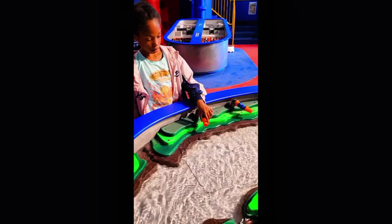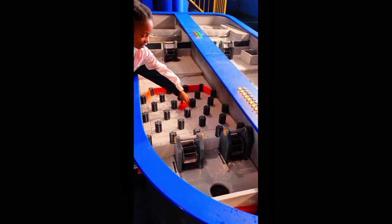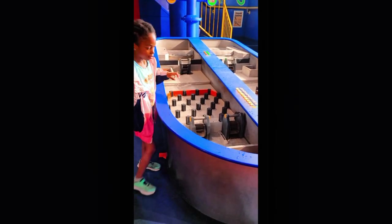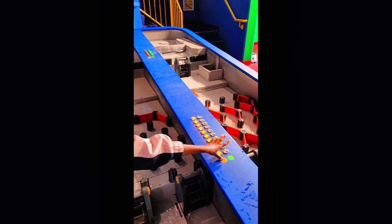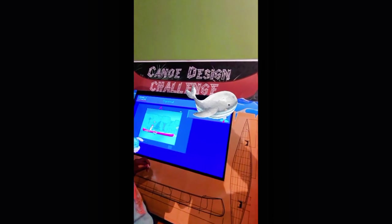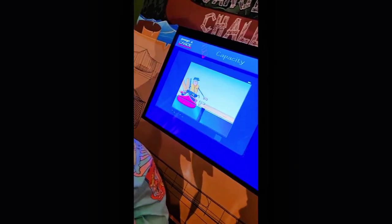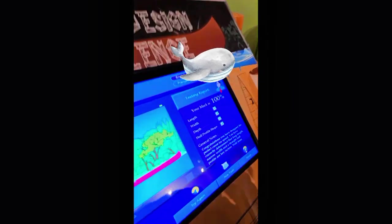Next I went to a water station and played with water. So I had to build a canoe and it would rate how strong your canoe is, or how fast, depending on which one you're doing. I played a rowing game and it was really fun!